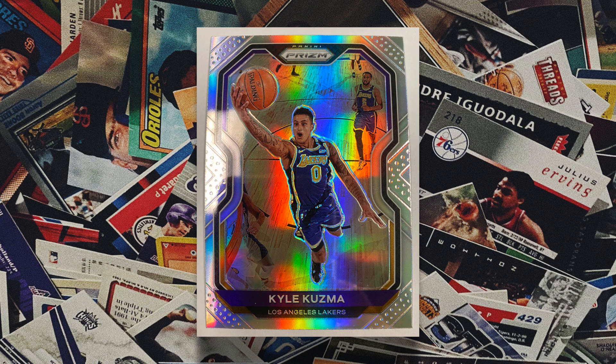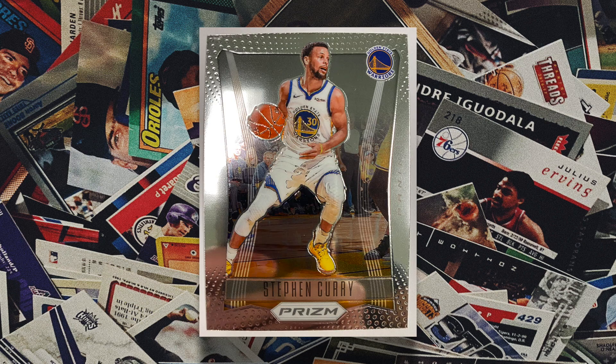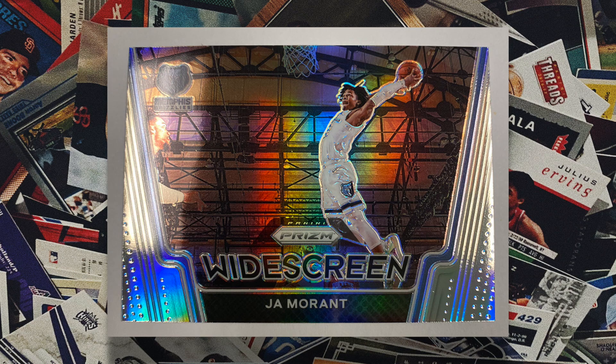The most iconic parallel is the silver prism, which looks really nice in the preview images. The inserts are usually pretty weak in Prism, but this year they stepped it up with the 2012 design — same design as the first year of Prism but with modern players, and they're probably the best looking cards in the whole set. You can get 2012 versions of players like Zion, Jayson Tatum, Stephen Curry, Kyrie, Luka, Trae Young, and more. The other standout insert is the widescreen insert, especially the Ja Morant one.